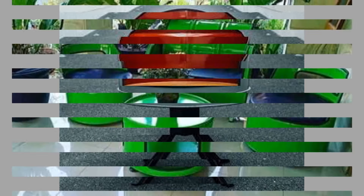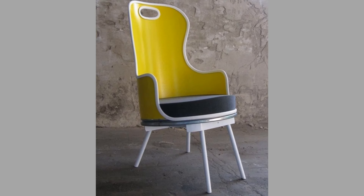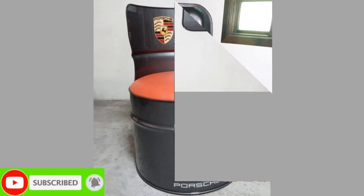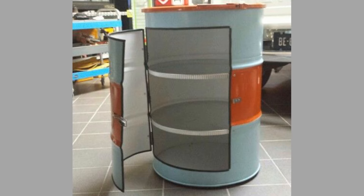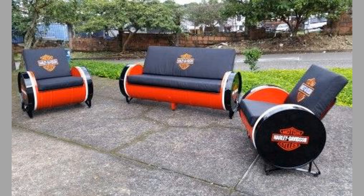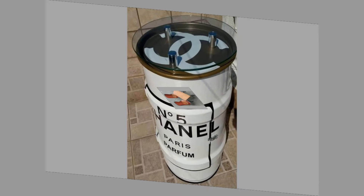Dengue is a mosquito-borne tropical disease caused by the dengue virus. Giving a new life to seemingly useless items requires some creativity and some skills. However, it can be a lot easier than you think. Old barrels are bulky and sometimes rusty — they just do not look good. But with a little bit of imagination and inspiration, you can use them in your home bar, transform them into patio furniture, nightstands, coffee tables and many other different furniture pieces.